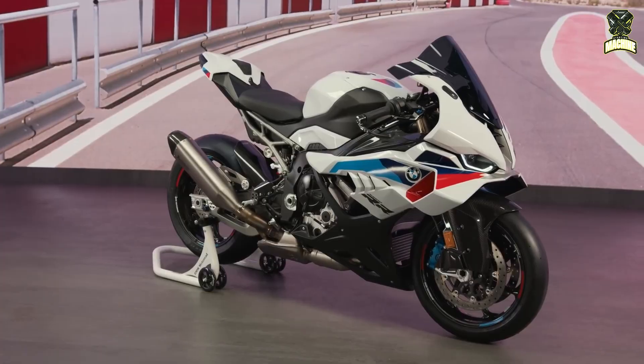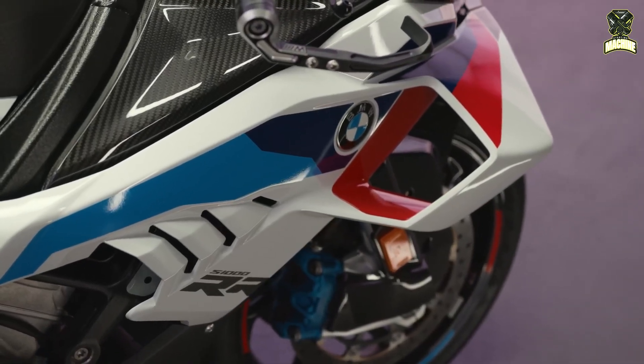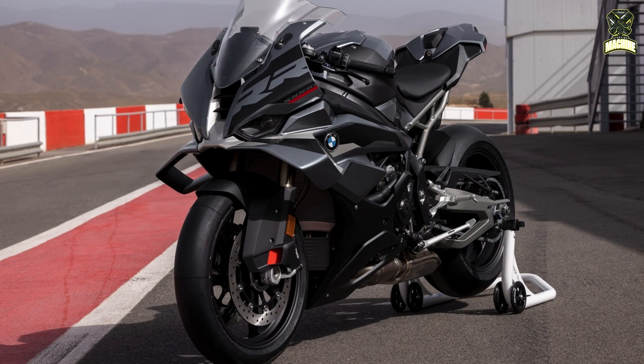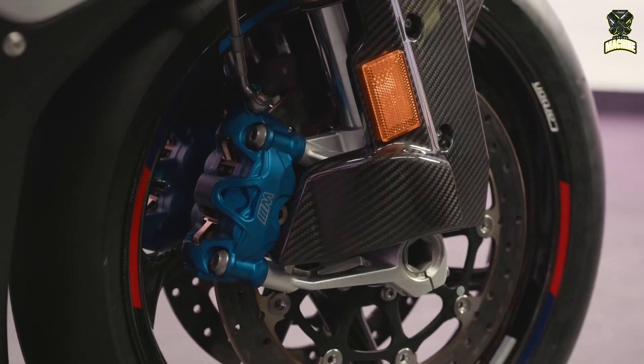New integrated brake ducts have been added to improve brake cooling and are designed to improve the performance of the braking system, especially during track use. These brake cooling air ducts are integrated into the new front wheel cover and also optimize the airflow around the fork legs.